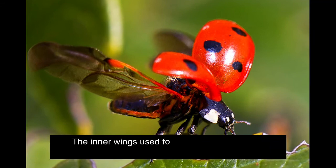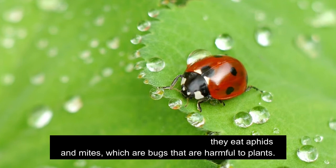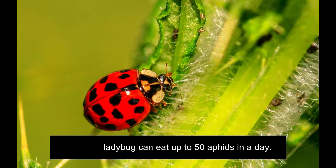They are very helpful to a garden as they eat aphids and mites, which are bugs that are harmful to plants. An adult ladybug can eat up to 50 aphids in a day. They taste and smell with their antennae.